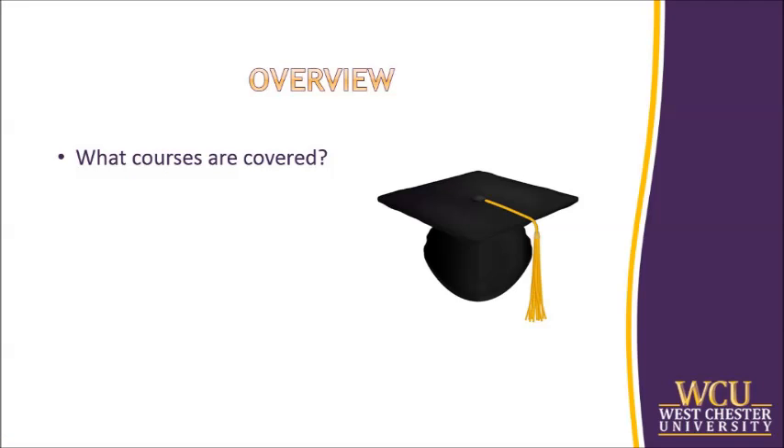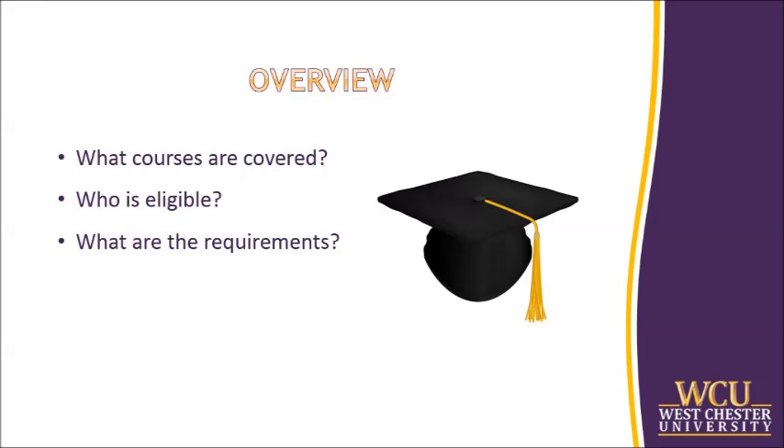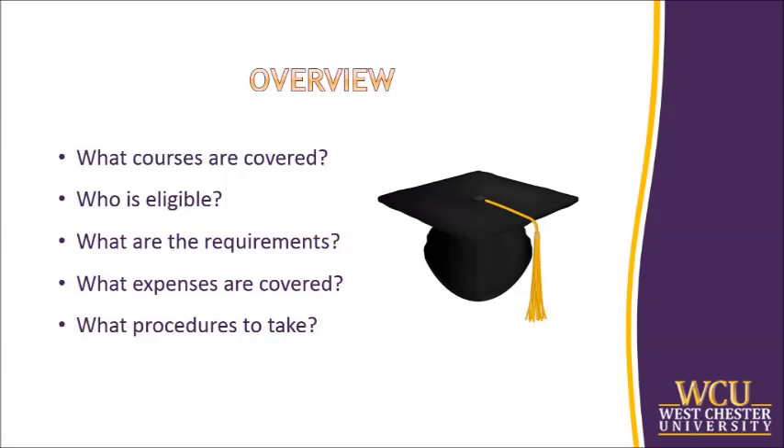In this brief video, we will cover what courses are covered in the policy, who is eligible to receive reimbursement of covered fees, the requirements for reimbursement, expenses that qualify for reimbursement, the procedures to take to get approved, and the point of contacts for specific questions or needs.